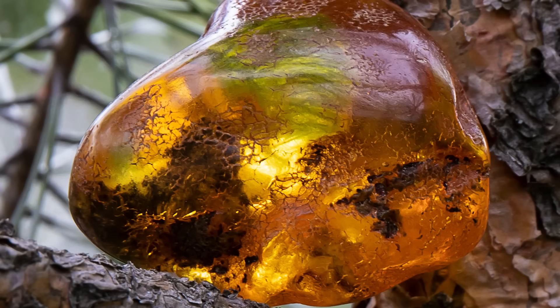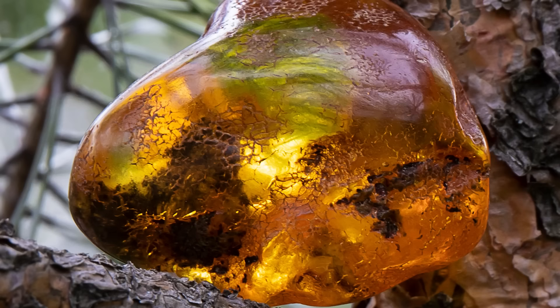Dr. Xing tracked down the miner who found the piece. Unfortunately, the 99-million-year-old complete amber finding had already been polished for jewelry. Dr. McKellar pointed out, "There have been other anecdotal reports of similar specimens coming from the region, but if they disappear into private collections, then they're lost to science."